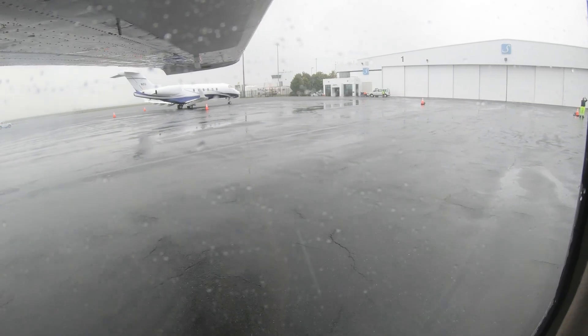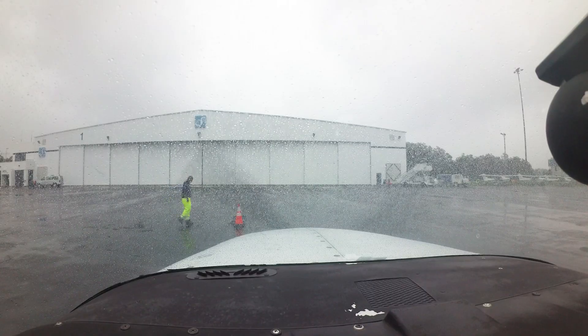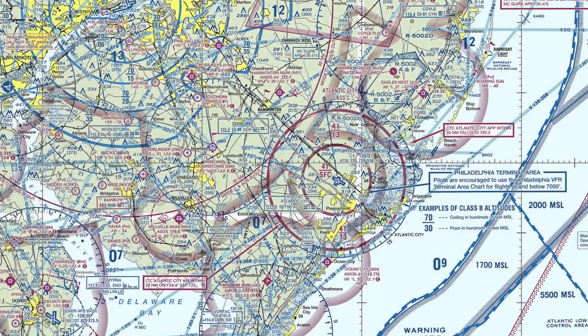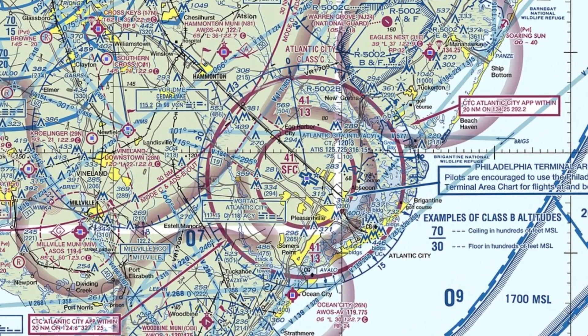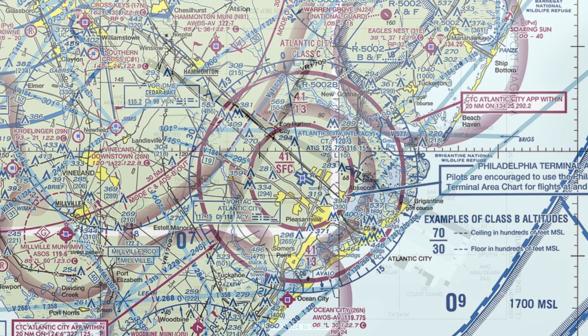Each airport has characteristics that can lead pilots to make errors that result in wrong surface operations, runway incursions, or other surface events. Let's take a look at issues you might encounter at Atlantic City International Airport from the flight deck. Atlantic City International is a medium-sized multi-use airport located approximately 7 miles northwest of Atlantic City, New Jersey. It has Class Charlie airspace associated with it. Pilots unfamiliar with operating in this environment need to review airspace requirements during preflight planning.